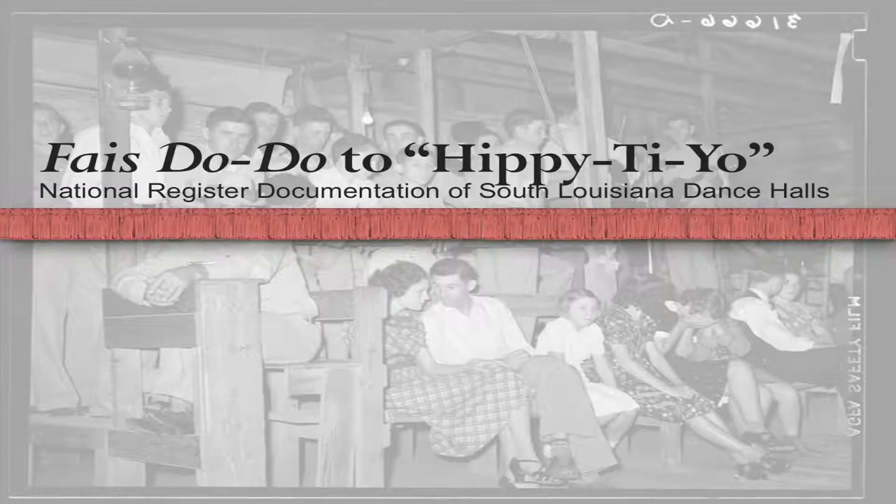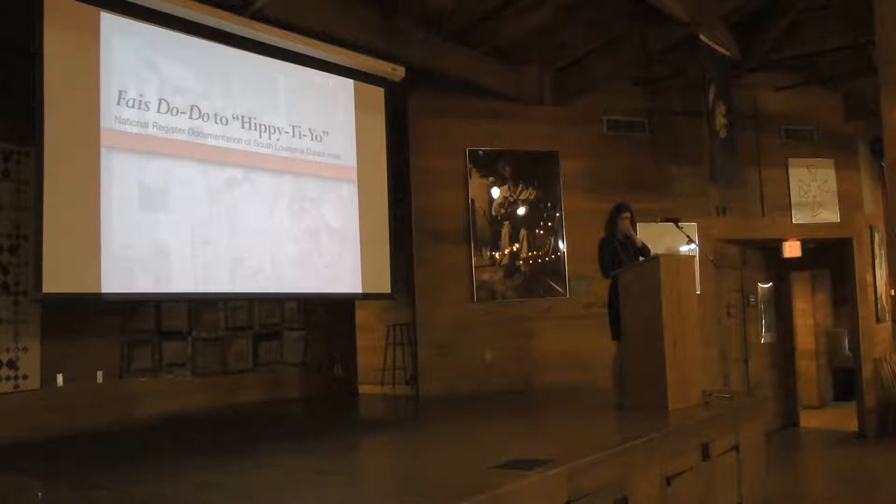Good morning, everyone. My name is Emily Ardman. I am talking this morning about National Register documentation of Dance Hall buildings. Specifically, the ones I've been working on are in South Louisiana, and the specific format is a multiple property submission or multiple property documentation form.